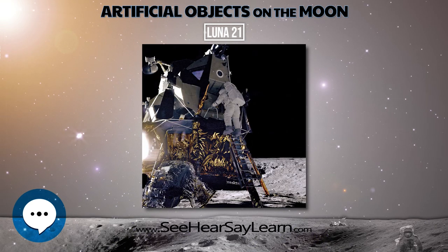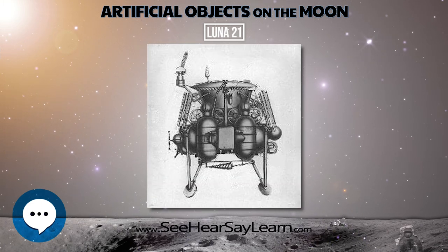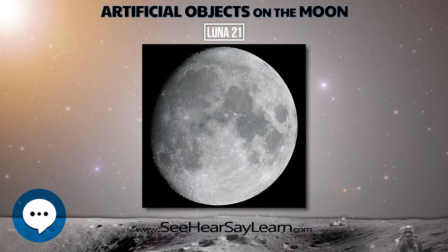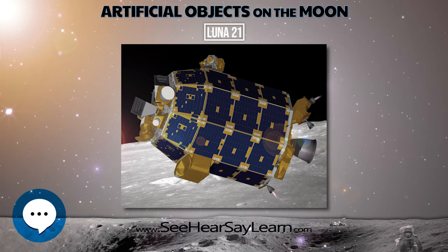Landing occurred in Le Monnier crater at 25.85 degrees N, 30.45 degrees east, between Mare Serenitatis and the Taurus Mountains. The lander carried a bas-relief of Vladimir Lenin and the Soviet coat of arms.